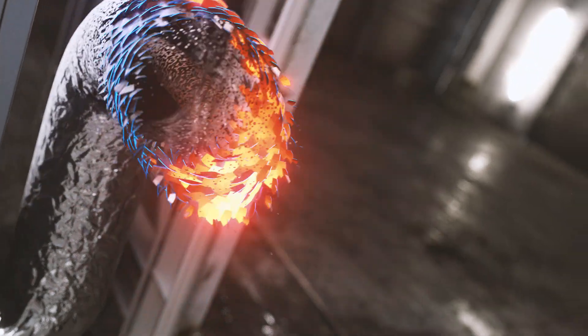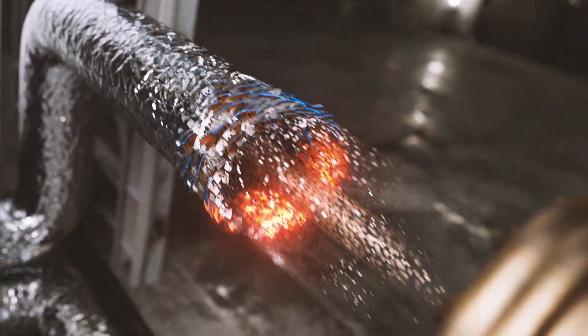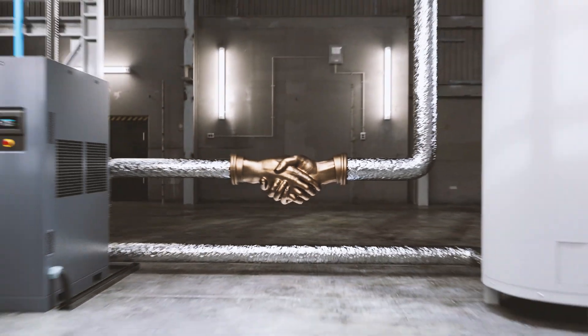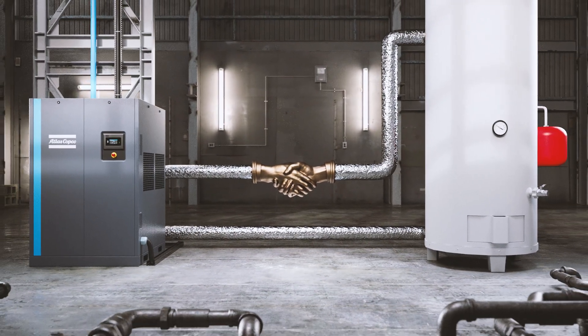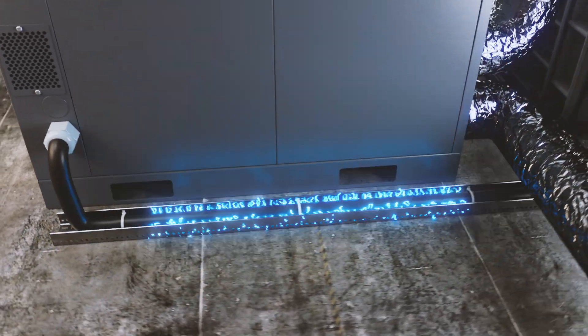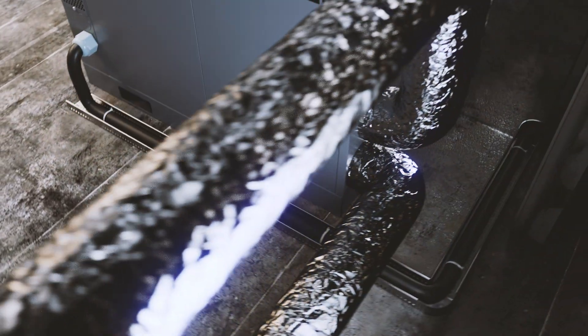Atlas Copco Energy Recovery Solutions combine the heat your compressor generates with the heat your operations require. That makes them a true win-win proposition. Most of the electrical energy that goes into any compressor is converted into heat, which is simply released into the environment.